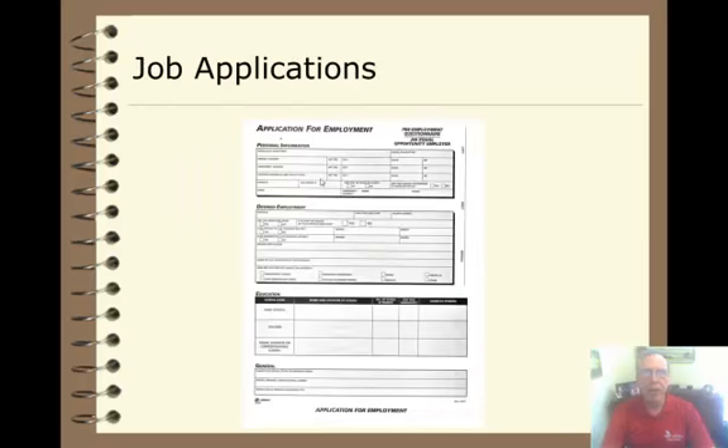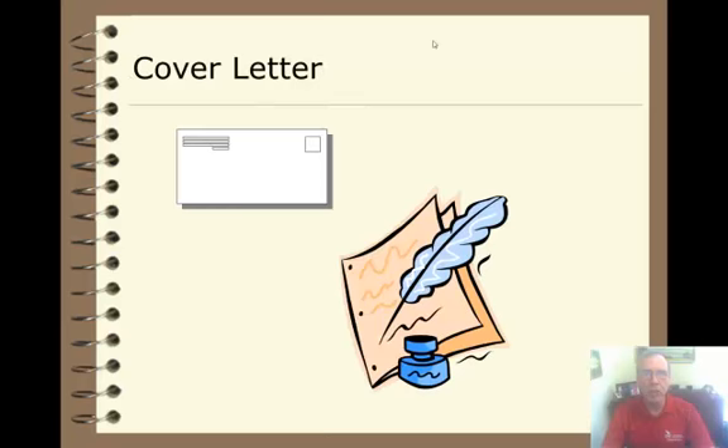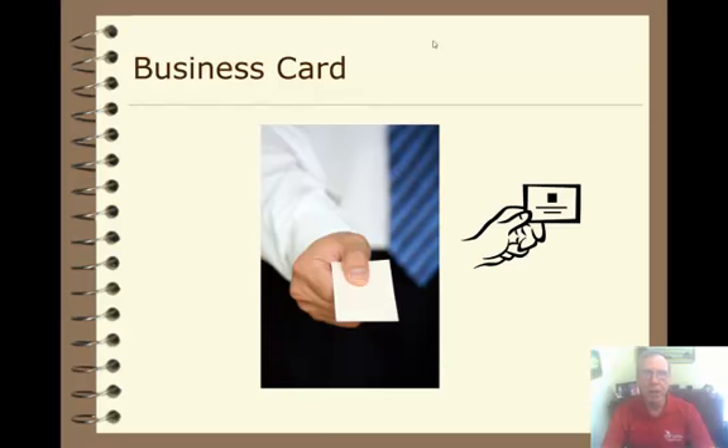You'll also put together a packet of information, including a job application fully completed, a copy of your resume targeted to the position you're applying to, a cover letter which is also targeted to your position, and a business card that you can use at job fairs and networking events.